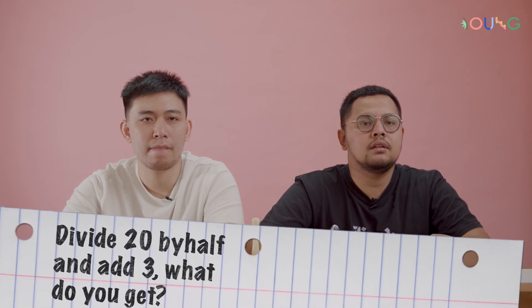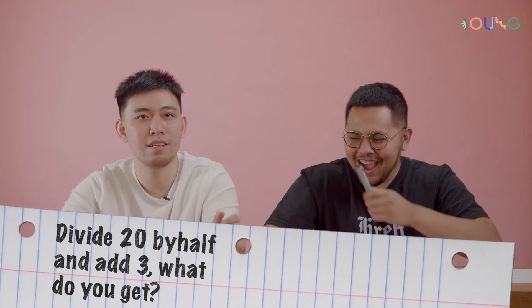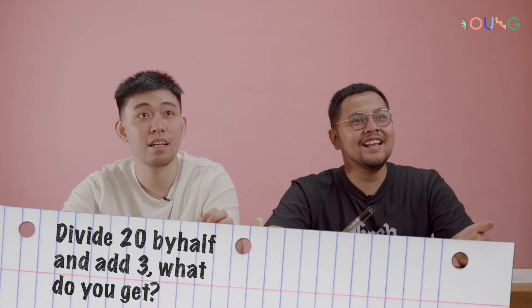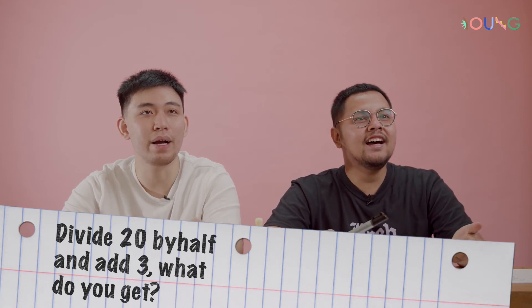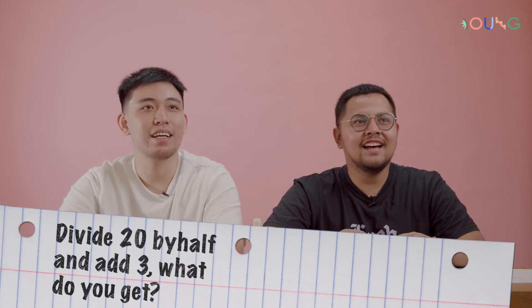13? Five. Wait, what? 13, eh, by half. 43? Wait — kok bisa salah? Yes, yes. Kan kalau 20 divided by half jadi ketuker — jadi 20 times. Yeah, finally! I did like math, math, guys. I was so confident too.